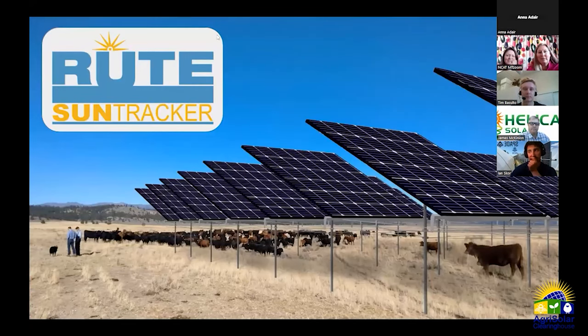David McPeters Crone from Root Sun Tracker. The first slide shows a rendering of their recently permitted project in Grant County, Oregon, unanimously approved. Root focuses on cattle and rangeland — there's about 10 times as much grazing land for cattle as for all other animals combined, and about three to four times as much cattle grazing land as all food grown in America. There's a tremendous opportunity if we can get panels off the ground and robust enough for cattle to freely enjoy the shade and forage underneath.